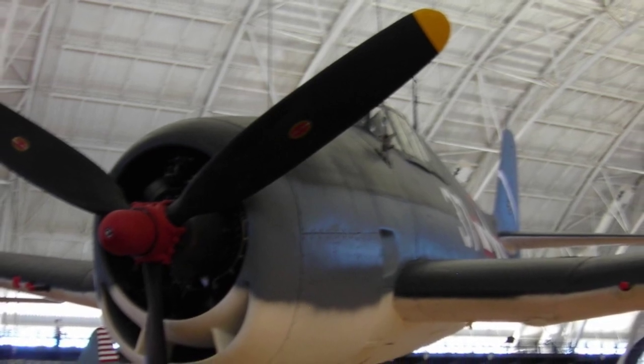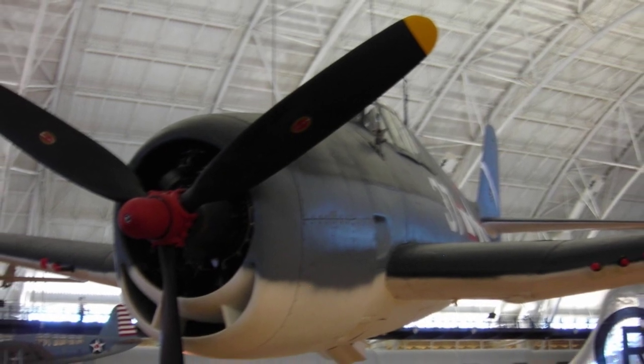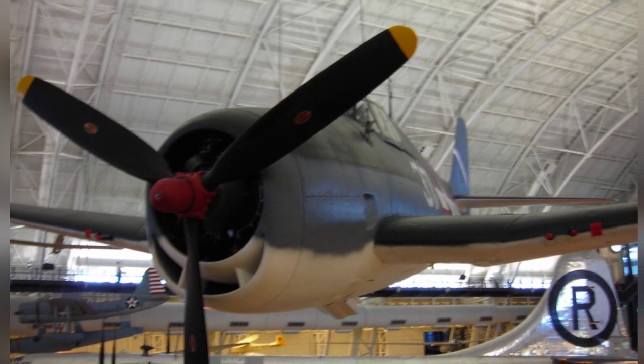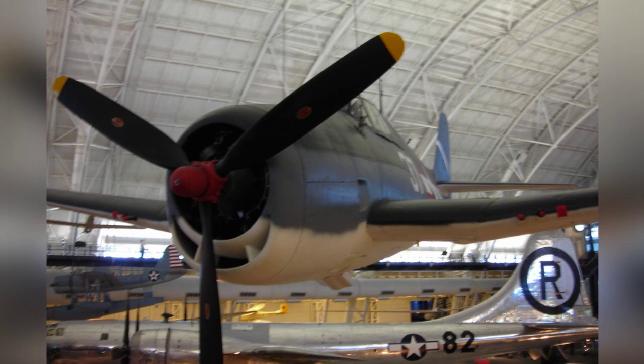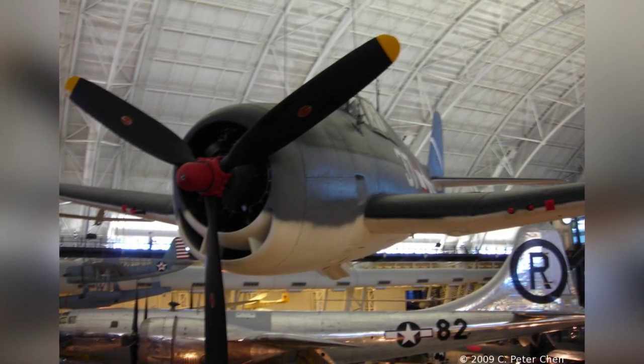A photo of an F6F-3 Hellcat fighter on display at the Smithsonian Air and Space Museum Udvar-Hazy Center in Chantilly, Virginia, United States. The photo was taken on April 26, 2009 and shows the B-29 bomber Enola Gay in the background. This is the second of four photos.